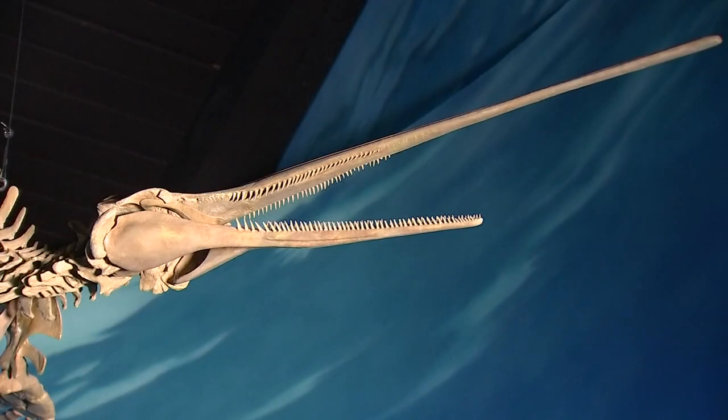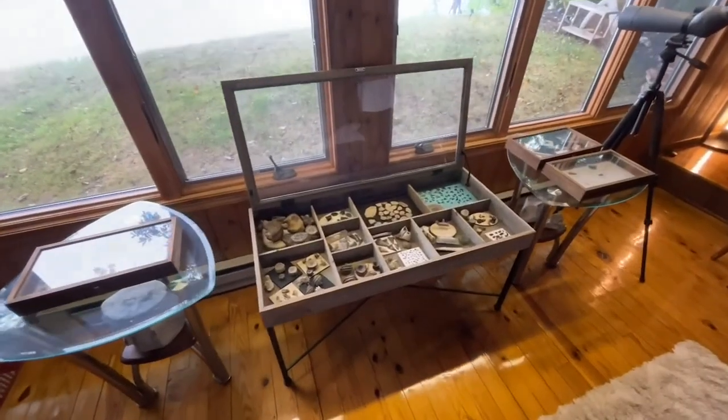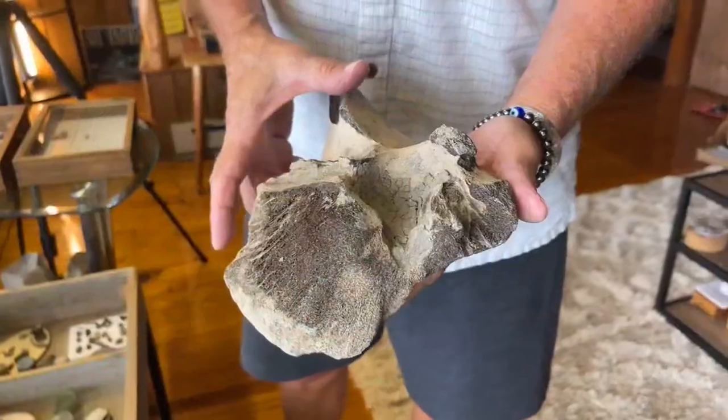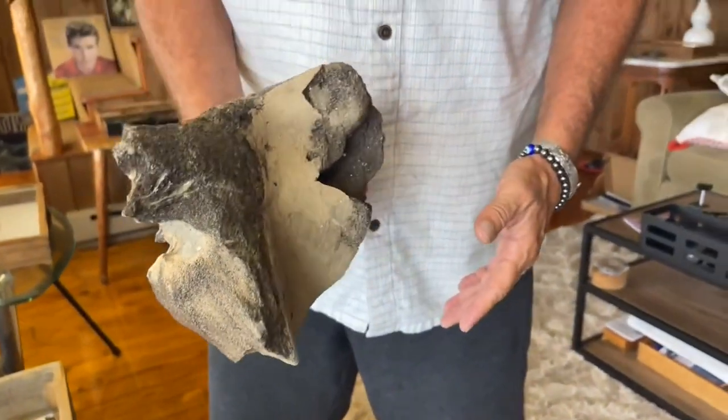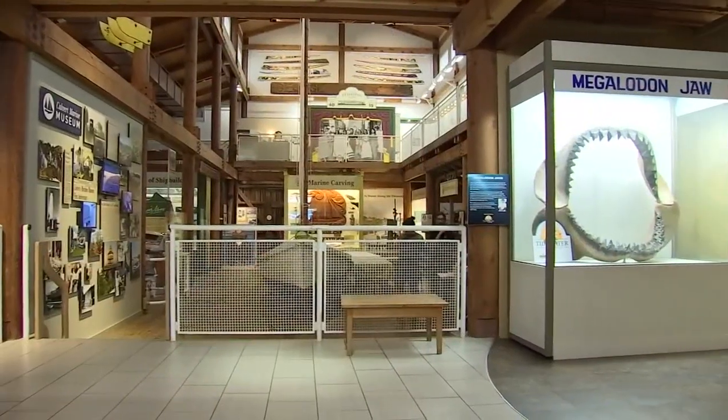Groff describes what the dolphin would have looked like 15 million years ago — they would have had a long snout, and the skulls can be up to four feet long. Fossil hunters love to display their finds. "My collection takes up much of my living room, including this baleen whale skull I found."